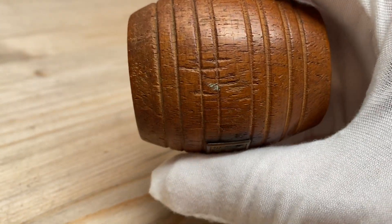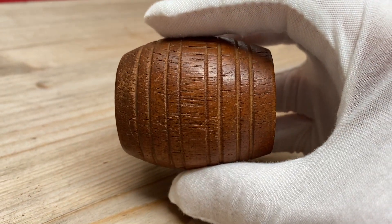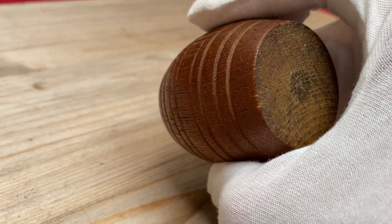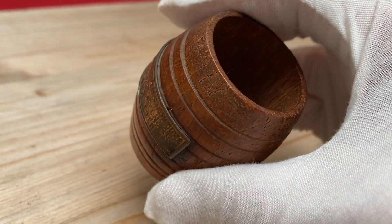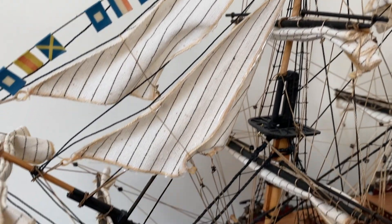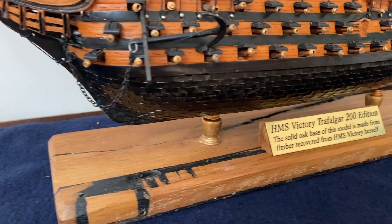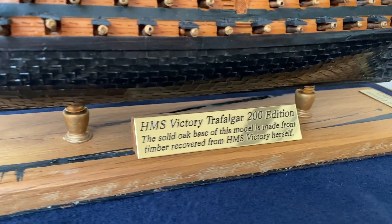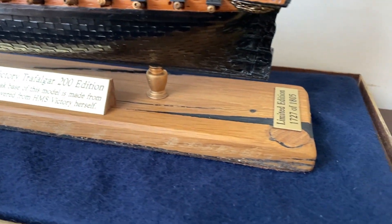It might seem like quite a weird thing to turn part of such a famous ship into an ordinary household object, but it's been done several times before. A few years ago, the HMS Victory had a major renovation and they turned part of the decking into model boats, which they sold to celebrate the 200th anniversary of the Battle of Trafalgar.